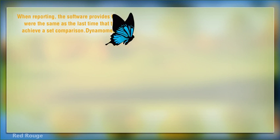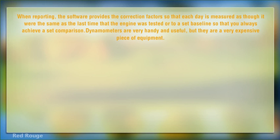When reporting, the software provides the correction factors so that each day is measured as though it were the same as the last time that the engine was tested, or to a set baseline, so that you always achieve a set comparison.